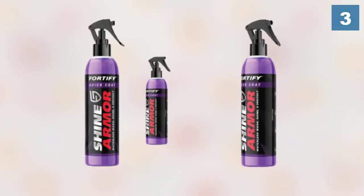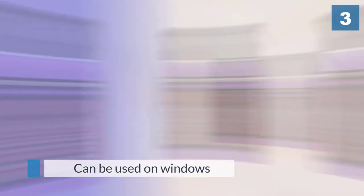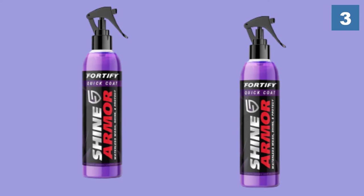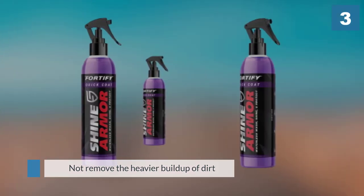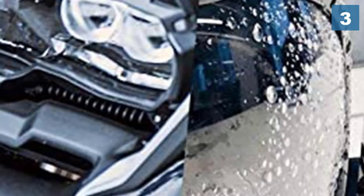It also repels bird droppings, bug stains, and water droplets. The spray can be used on windows, chrome, and plastic parts of your vehicle, and is also recommended for SUVs, motorcycles, RVs, boats, and countertops. Despite its cleaning properties, it will not remove heavier buildup of dirt, mud, or plant pollen.